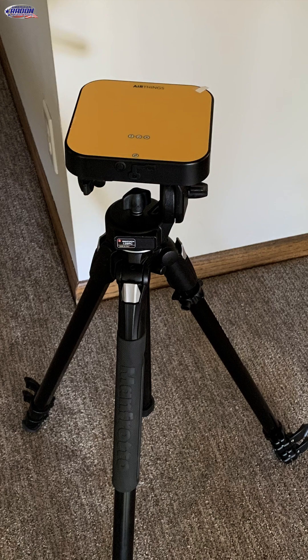Here we've got the AirThings Pro, also a continuous radon monitor. These two would be used by professionals, and they are sent to the lab annually for calibration.